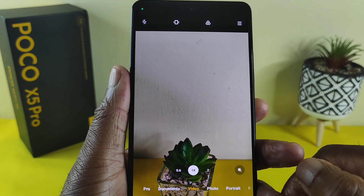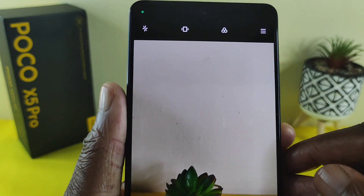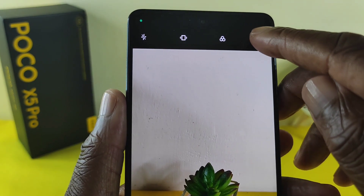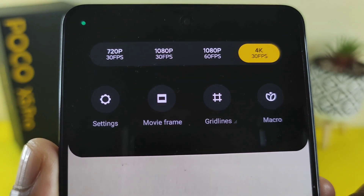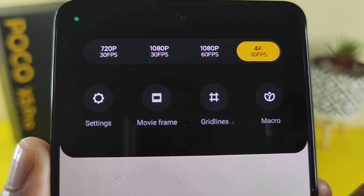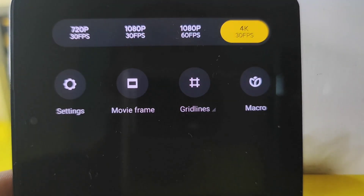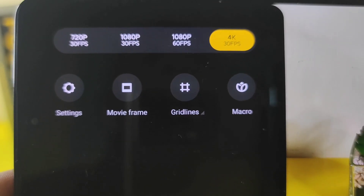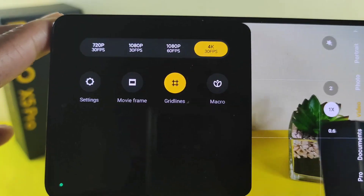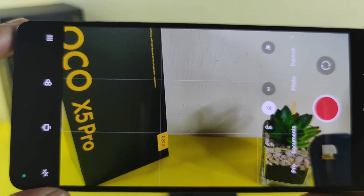Moving on to video mode — you can enable stabilization to reduce hand shake. Tapping on the right, you can see you can shoot video up to a maximum of 4K at 30 frames per second. You've also got movie frame, grid lines, and Mac Pro options — grid lines are pretty useful to have.